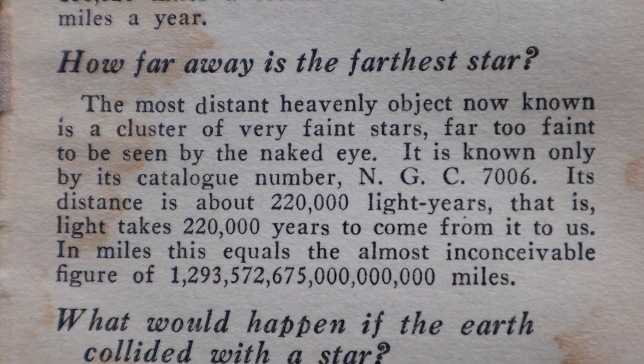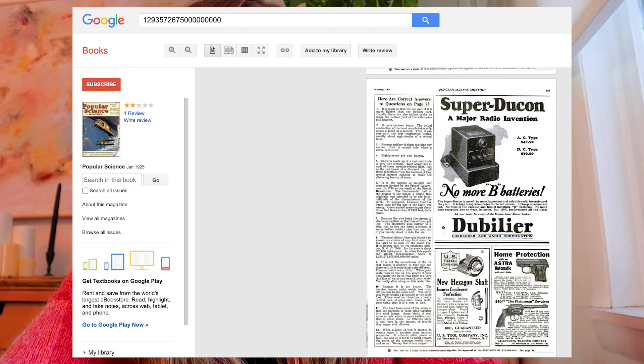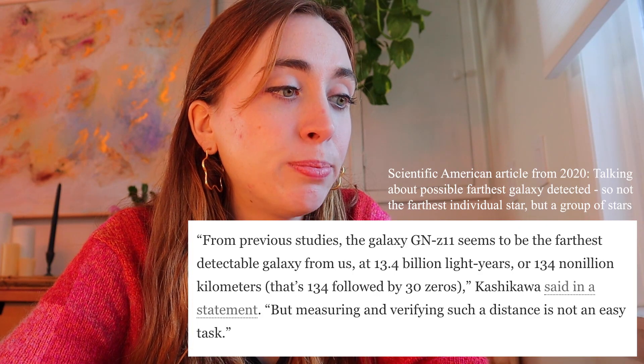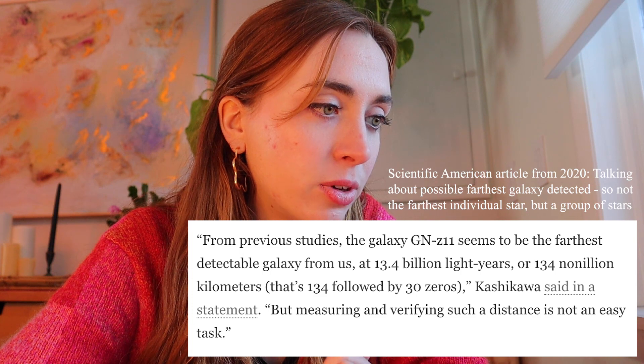'How far away is the farthest star?' The book says: 'It is known only by its catalog number NGC 7006. Its distance is about 220,000 light years. In miles, this equals the most inconceivable figure of...' — and then it lists an enormous number with dozens of zeros that I cannot even read. When I Googled that number, there were only three results total — one being a Google Books result from Popular Science Magazine from January 1925. The modern answer for the farthest star is 13.4 billion light years, or 134 nonillion kilometers — that's 134 followed by 30 zeros. I can't even comprehend that.